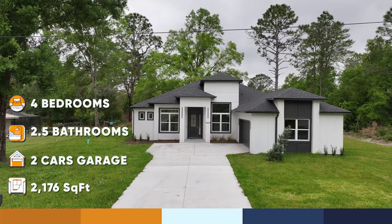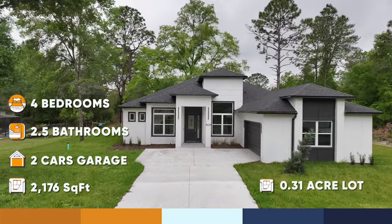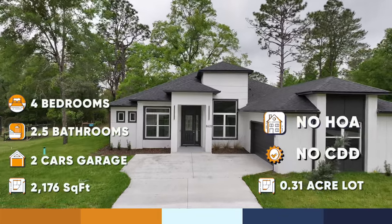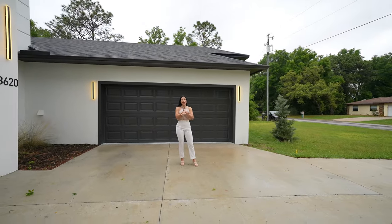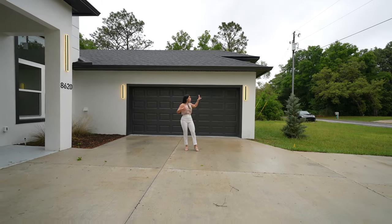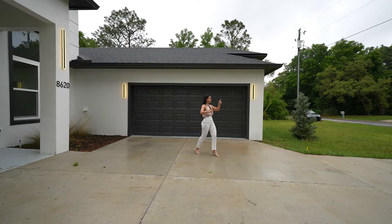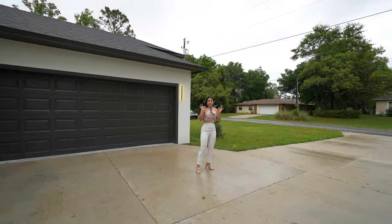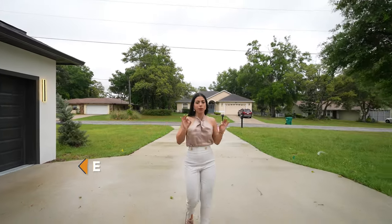About this gem property: it's a 4-bedroom, 2.5-bath, 2-car garage, 2,176 square feet, sitting on a 0.31-acre lot. The front driveway is massive — we have space for 2 cars in the garage inside, plus 4 more in the driveway area, so you can easily park 6 cars total. Now let's jump inside to enjoy these spectacular features.